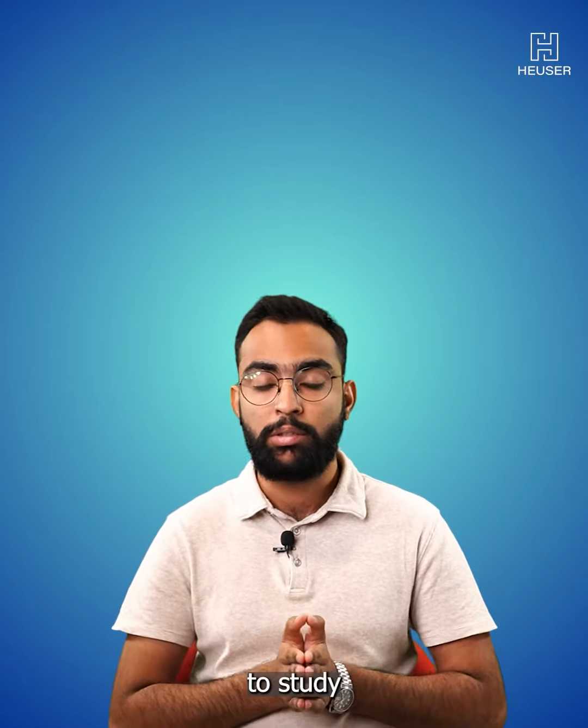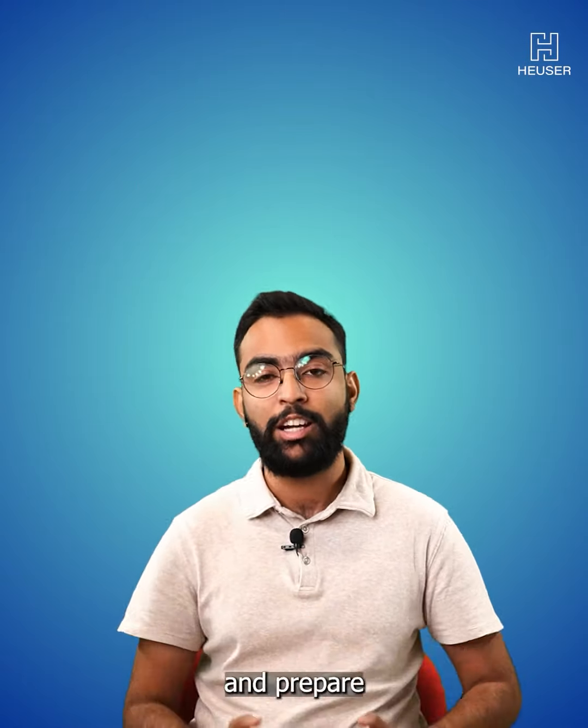Number one: explore uncharted territories. Use this time to try out new things which always intrigued you but you couldn't get the time to do. For example, try out a new sport, learn some new skill, or maybe do some art. Not only would this help you know more about yourself, but it would also boost your confidence.